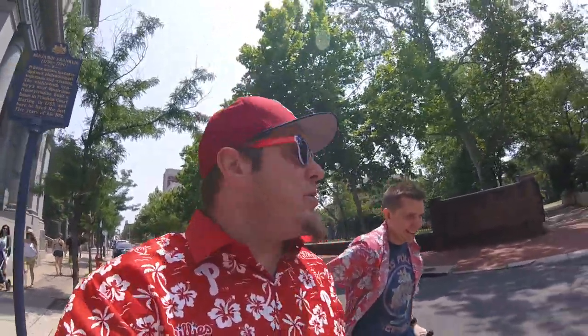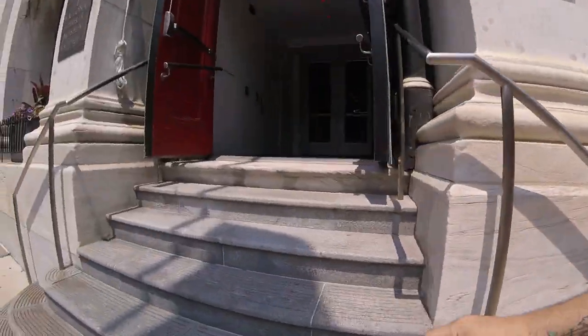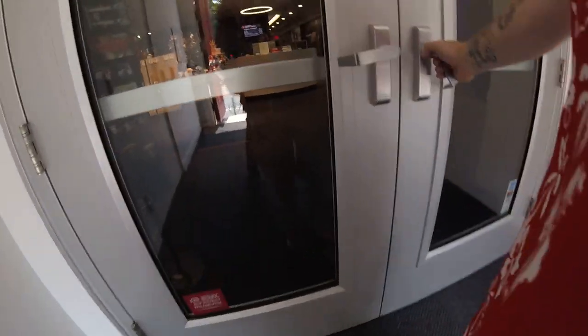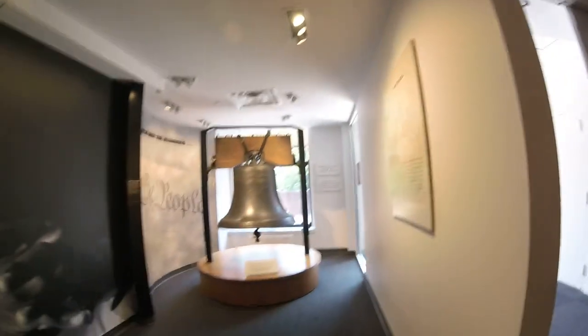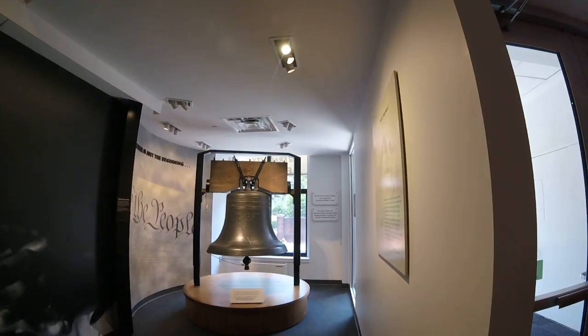I'm going to show you a real Liberty Bell without a crack. You want to see a real Liberty Bell without a crack? Not really — the thing about it is that it has a crack. Right here. Look. See? Oh, it has a crack. Yeah, but it has the ding — they're not allowed to ring it.